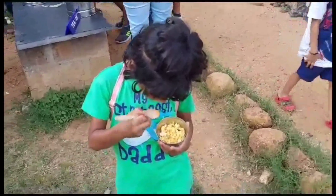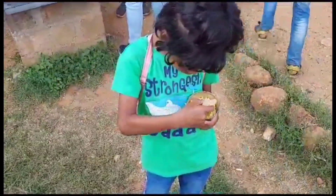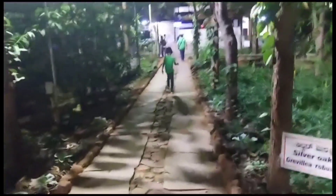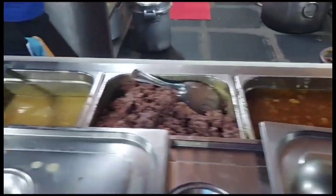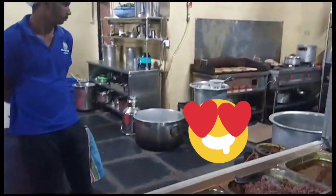We have paneer burji and yummy tea for snacks — it's very very tasty paneer and the tea is also very creamy and nice. We have come to the canteen for dinner now. The menu includes ghee, rasam, red rice, dal, dosa, and chutney. A lot of dosas are getting made.